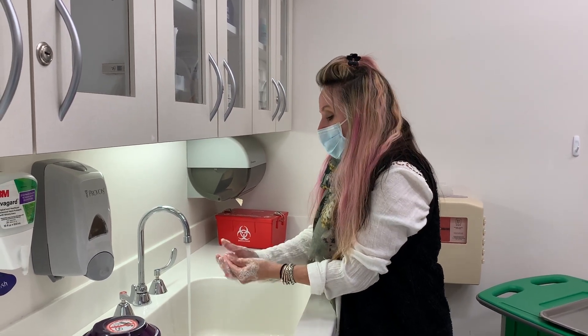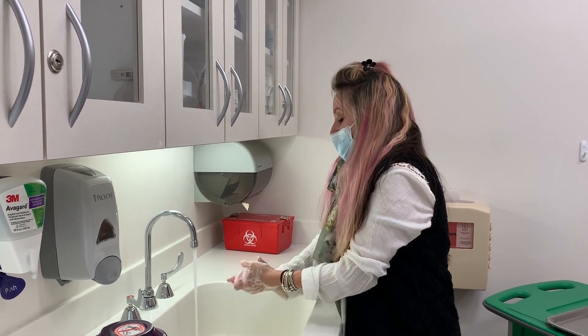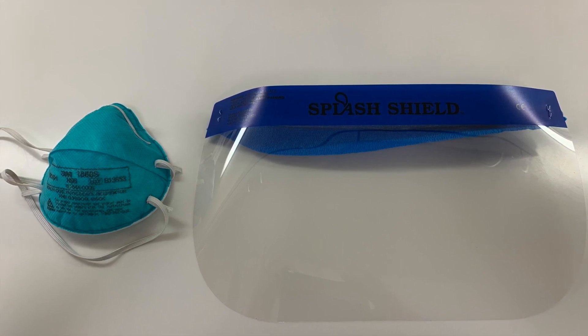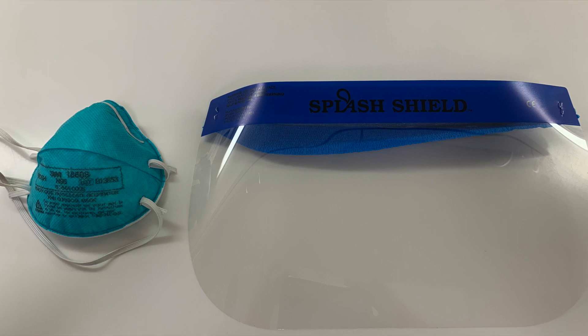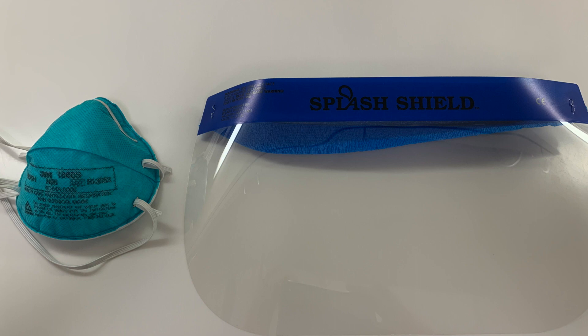Clean hands for at least 20 seconds with soap and water or use a 60% alcohol hand sanitizer. If available, use fit-tested N95 respirators and face shields for prolonged facial contact. If N95s are unavailable, standard surgical masks with shields can be used for facial contact in those without COVID-19 symptoms. Follow your institution's specific guidelines for PPE use, reuse, and sterilization.